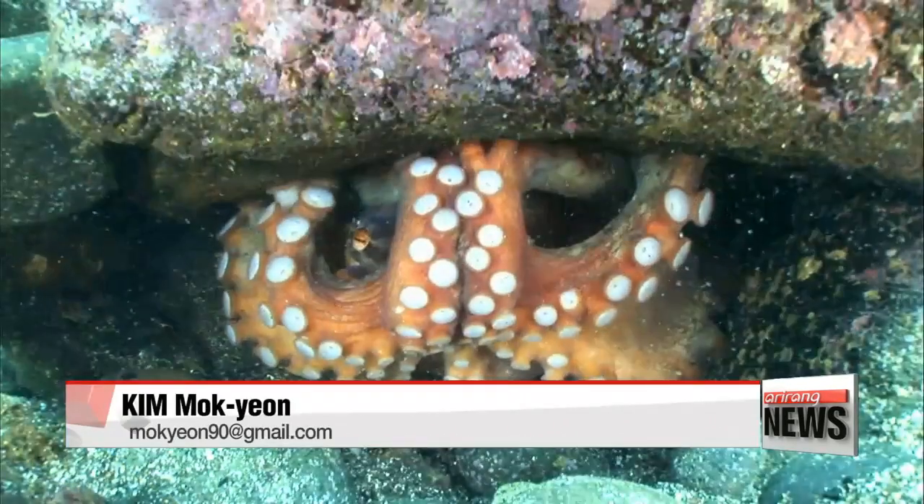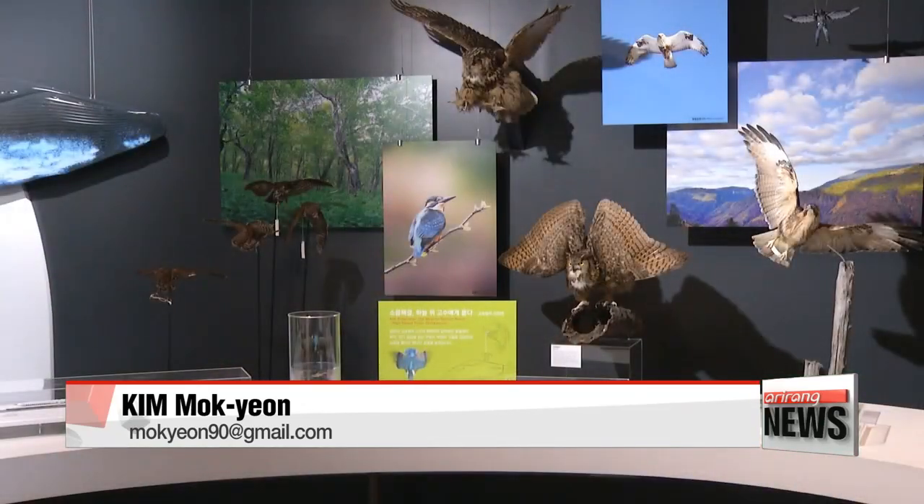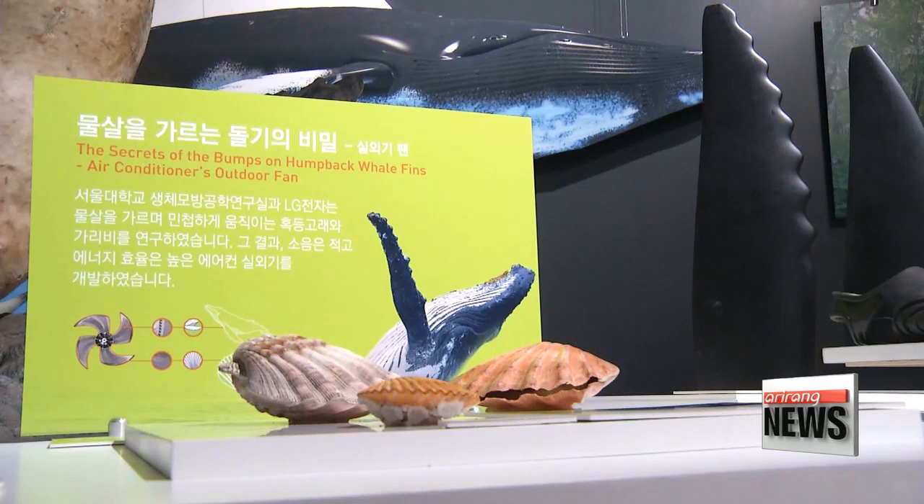"Technology has evolved up to the extent of imitating the lifestyle and complex behaviors of animals and plants, from simply copying their prevalent traits. Innovative ideas derived from nature are now being used in advanced technologies. Biomimetic innovations are expected to contribute to overcoming the current limitations of mankind."